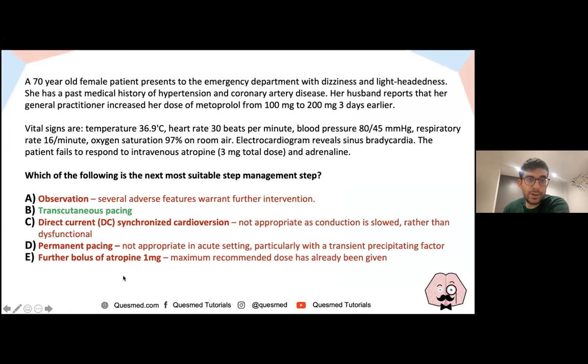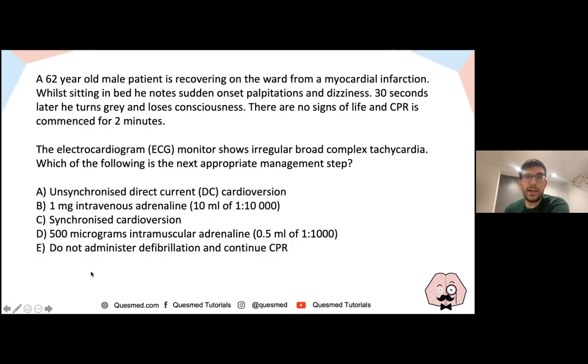Cardioversion isn't appropriate here — the rhythm is just slow, not chaotic. Permanent pacing is not the first step; try transcutaneous pacing first. The patient is already on maximum atropine. This question tests both guideline knowledge and clinical logic. The only other consideration, if the bradycardia is beta-blocker induced, would be glucagon.